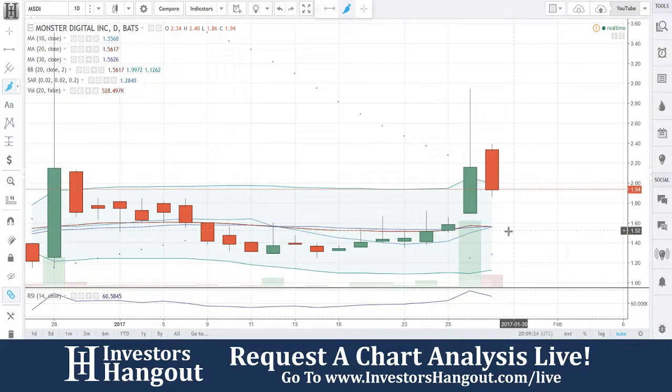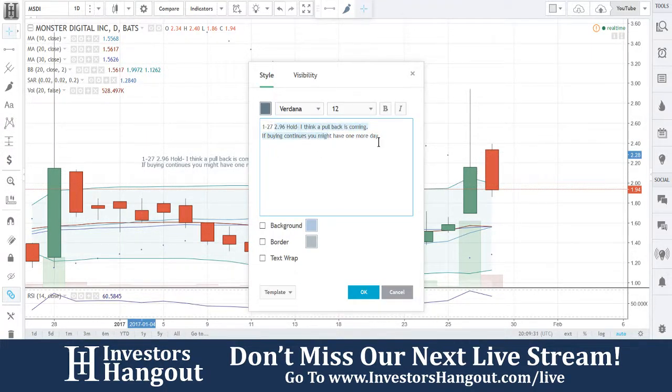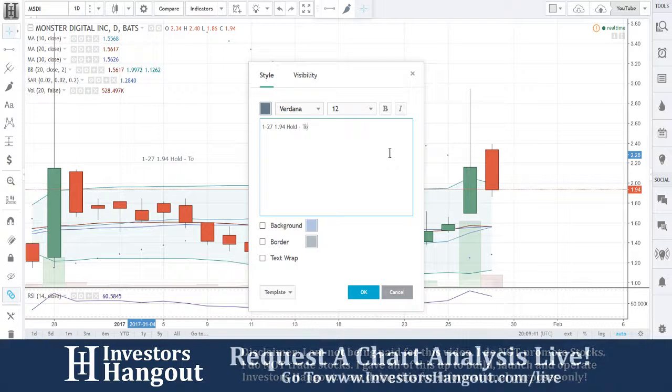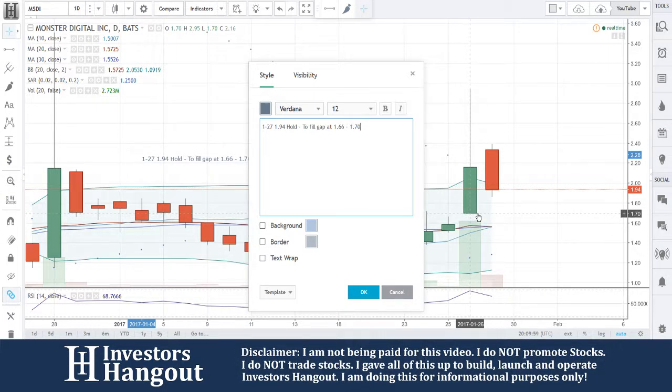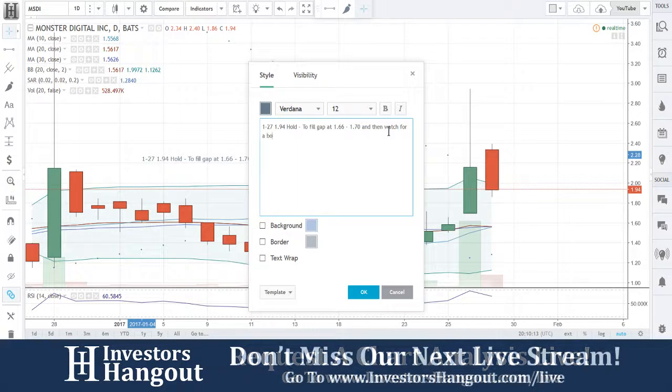It'll pull back a little bit, but the good thing is that right under that you're going to have major support down here at the $1.57 area. So here's what I'm putting in: hold at $1.94 to fill the gap at $1.66 to $1.70, and then watch for a bounce off that level.